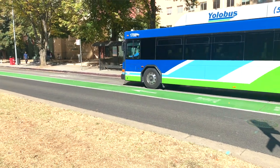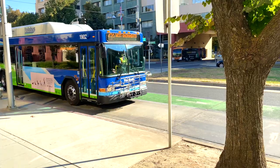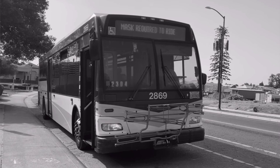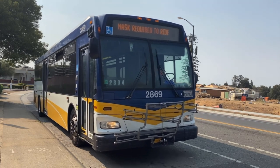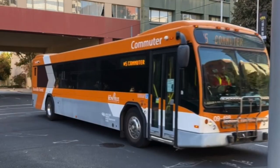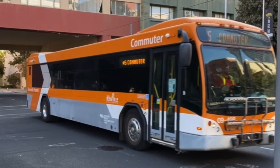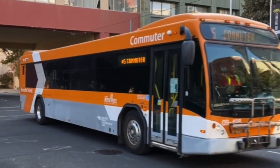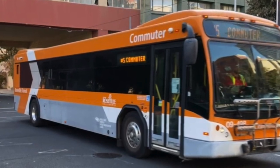Another difference with commuter routes is you will potentially see different types of transit vehicles serving them. Of course you will see standard transit buses operating commuter routes. You will also sometimes see a modified version of a public transit bus — for example, the Gillig BRT bus here. It looks just like a public transit bus except it does not have a rear door. A lot of times the seating on buses like this will be more like that of a motor coach — they recline and are a lot more comfortable, which makes sense because a lot of commuter routes are long distance.